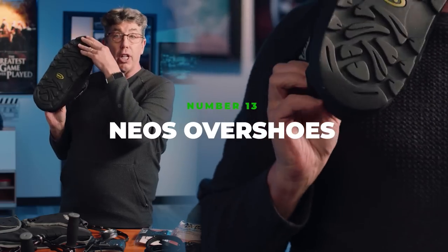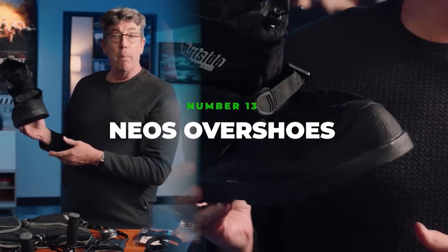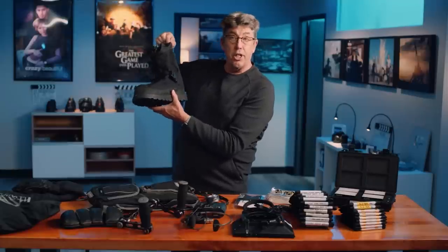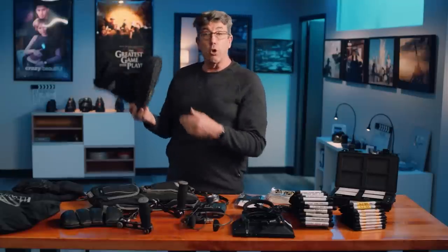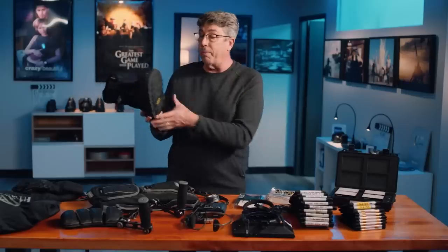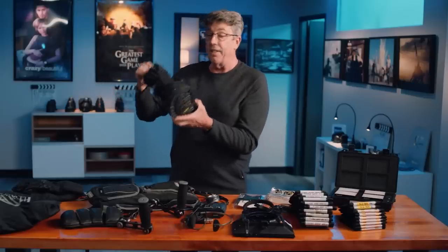These are Neos. They slip right over your boot and they're waterproof up to 12 inches. They're incredibly lightweight when I'm doing jobs in the forest, woods, rain, and snow — keeps you very warm because it's like a second layer and they're all Gore-Tex.